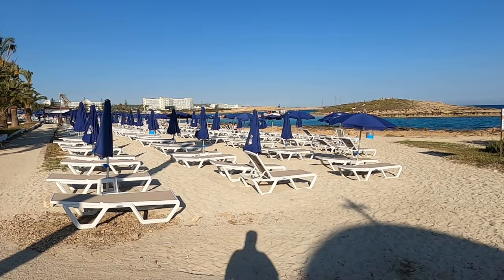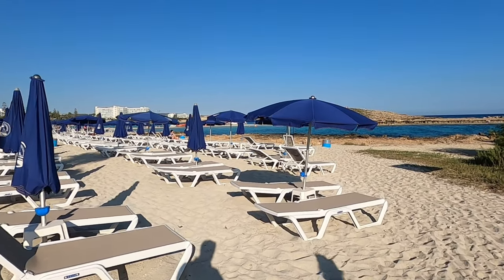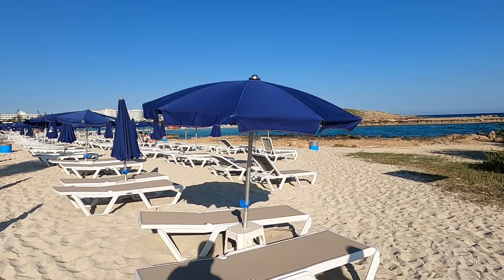Hi guys, George from Cyprus Insight, and today I'm taking a stroll down Nissi Beach.